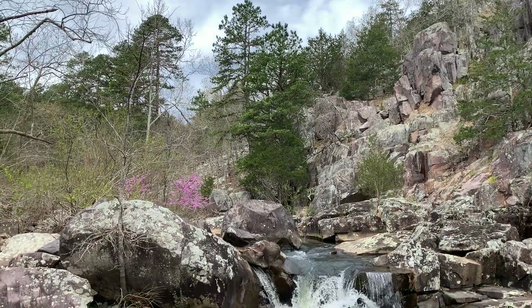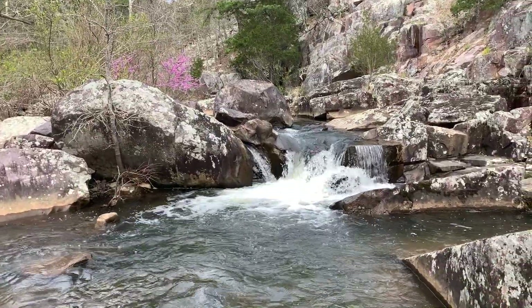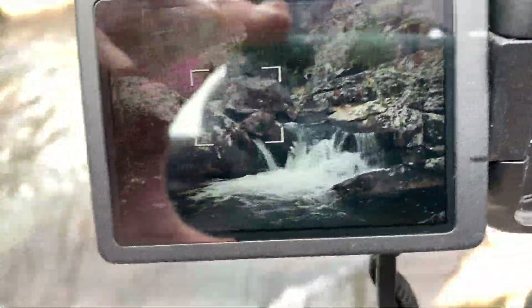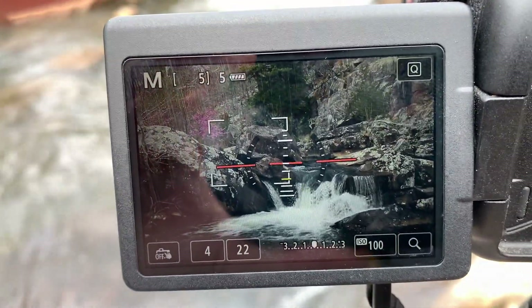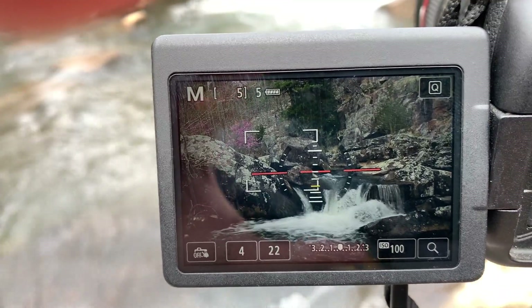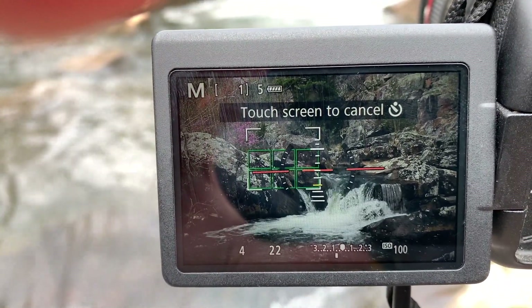I have this little waterfall up against this jagged granite background, and I really like the way the green hues of the pine trees and the pinks of the redbud are interacting — I think it all works. It's a little dark around the rocks here at the bottom, but I should be able to lighten that up in Lightroom and make it all work.